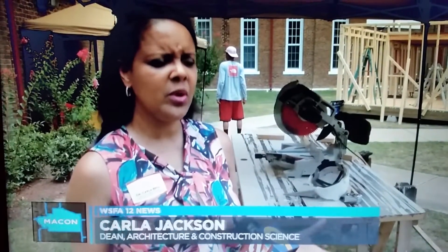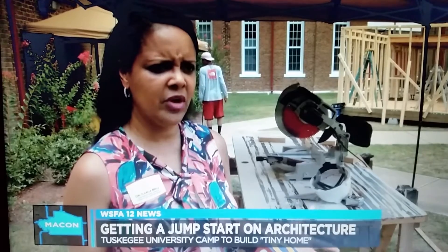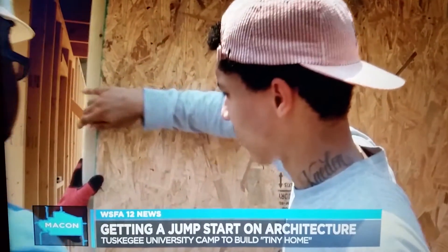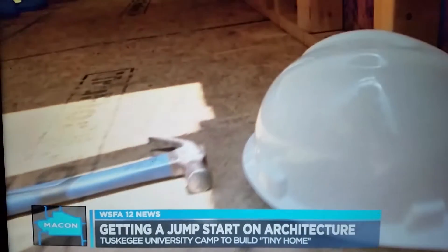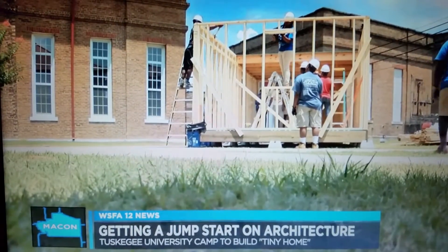Out of 120,000 licensed architects in the country, there's only about 1% who are African-American. So we want this camp to expose African-Americans to architecture and the construction science field.